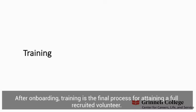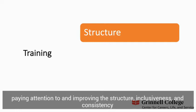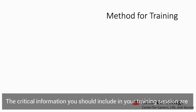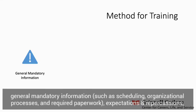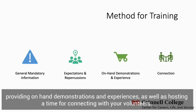After onboarding, training is the final process for attaining a fully recruited volunteer. Your organization most likely already has a training process. However, paying attention to and improving the structure, inclusiveness, and consistency within your training process is vital to the success of your volunteers. The critical information you should include in your training session are general mandatory information such as scheduling, organizational processes, and required paperwork, expectations and repercussions, providing on-hand demonstrations and experiences, as well as hosting a time for connecting with your volunteers.